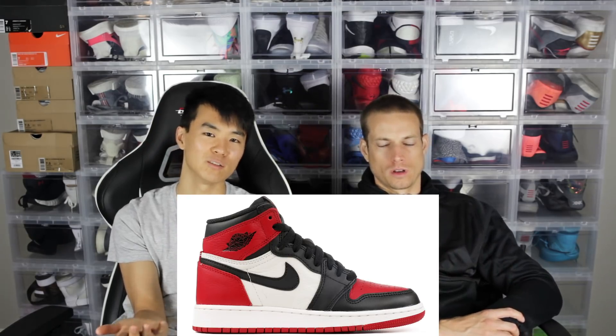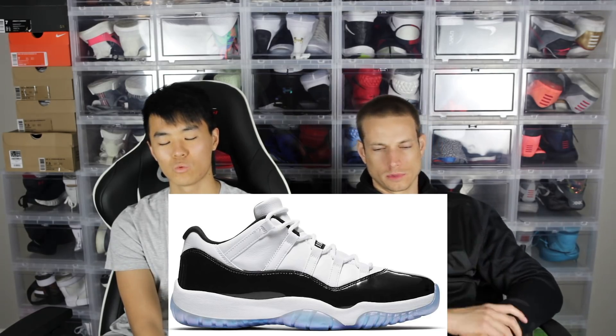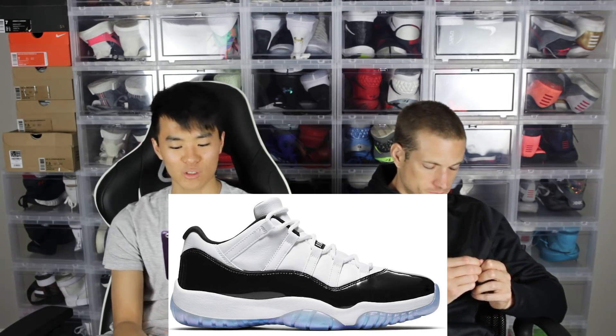Number three is the Jordan 1 High OG. With how many releases Jordan's doing, they're flooding the market, no surprise there. Number two is the Air Jordan 11 Low — one of the historically biggest shoes of all time. They released a few colorways last year and stuff.